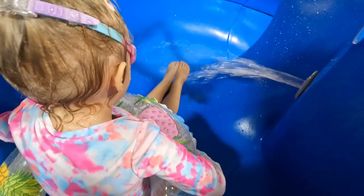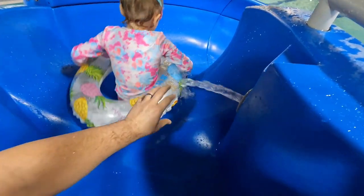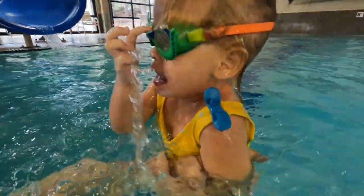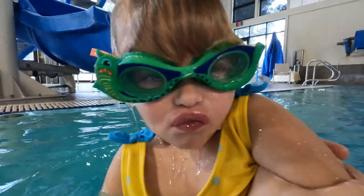It'll be so much fun — feet first down. You like that way? Ready, go! Whoa! There you go. You good? You did awesome!